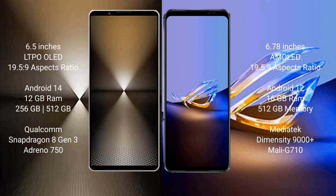The Asus ROG Phone 6D Ultimate runs on Android 12. It comes with 16GB RAM and 512GB internal storage, powered by the MediaTek Dimensity 9000 Plus processor with a Mali-G710 GPU.